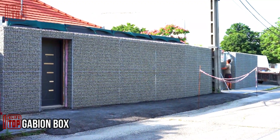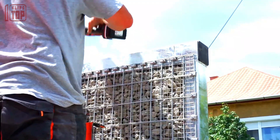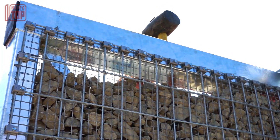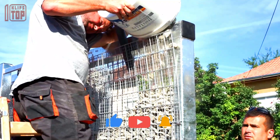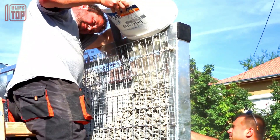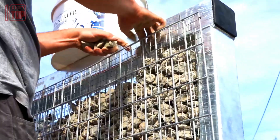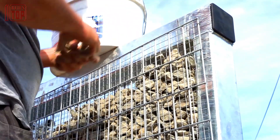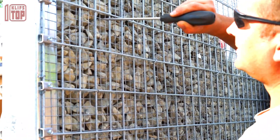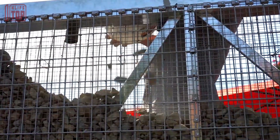Number 6: Gabion Box. This is a rectangular container made of wire mesh, typically constructed from galvanized steel, filled with rocks, stones, or other suitable materials to form a sturdy and versatile structure for various civil engineering and landscaping applications. Gabion boxes are commonly used in retaining walls, erosion control, and slope stabilization projects.